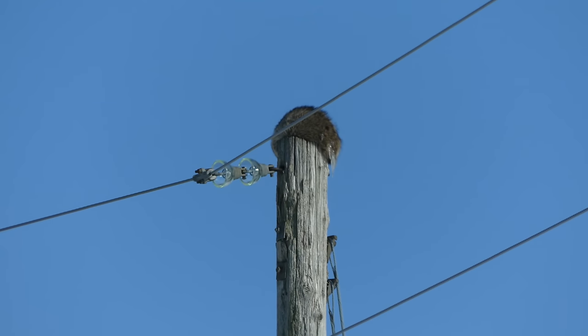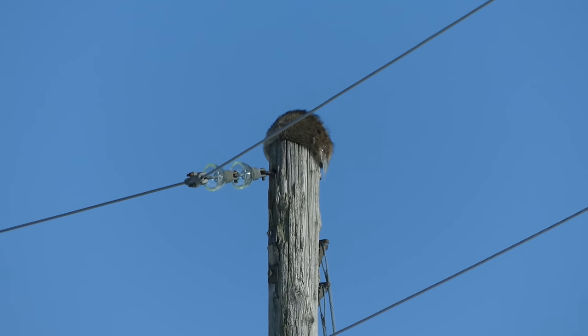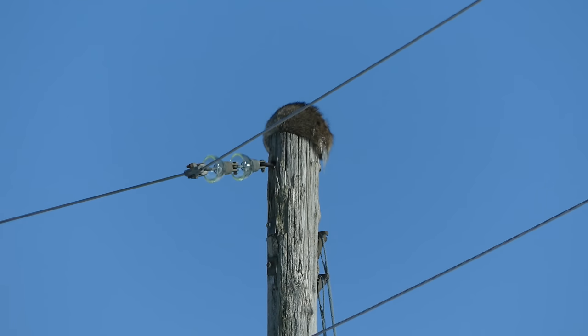Okay, that is at full extension on the lens — 648 millimeters. I'm still in the car, so I'm going to get out now and we're going to see if we can get a closer look at this guy.